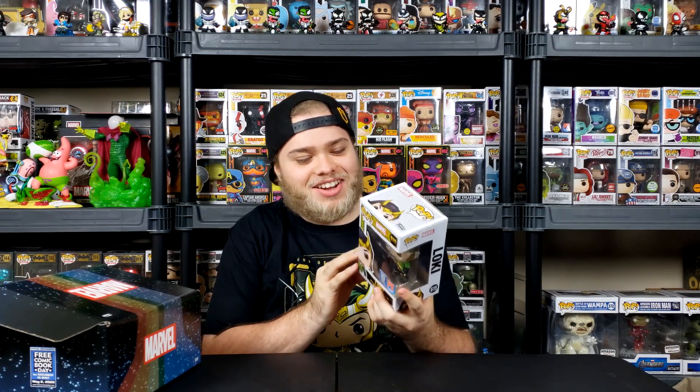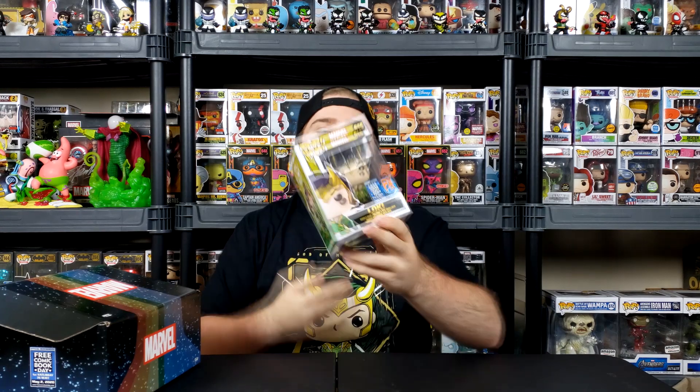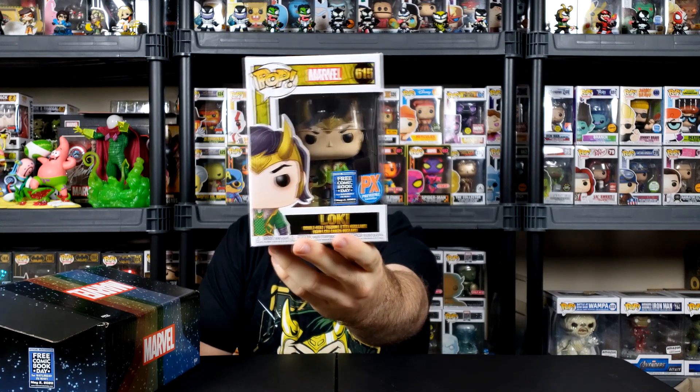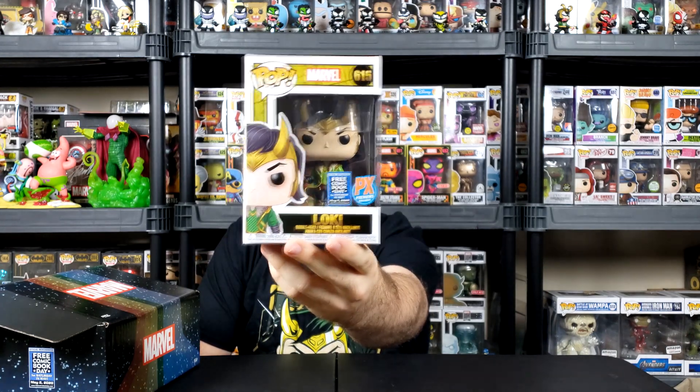Let's actually get the pop first because the comic does have some sort of value in it. Oh, this thing looks rad. That is pretty freaking sweet. This is actually my first free comic book day pop. I think the only other one is Constantine and I never really picked him up. But right here we have freaking Loki. Look at that — he's holding Mjolnir. That is pretty cool. I actually got to take this guy out of the box so you guys can see just how awesome this guy is.